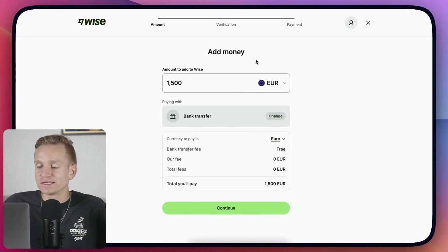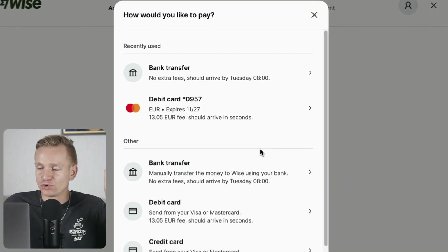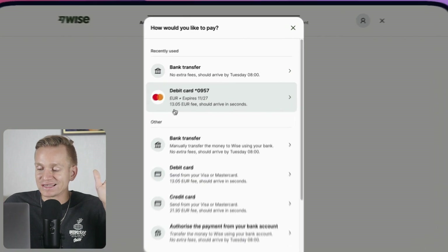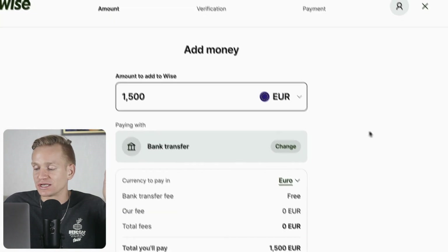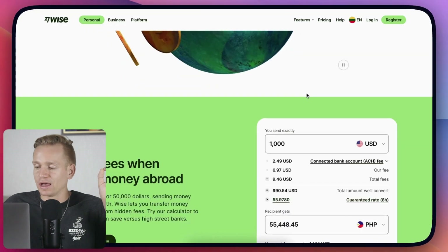Topping up the account is really easy. I just press to add money and I can choose what kind of method I want to use. I can do a bank transfer which doesn't cost anything — I'm not sure whether that's true for every single country but it's definitely very cheap if not free. If I want, I can also use my bank card, which has a fee, but it arrives within seconds. The bank transfer is super fast too — it just takes a few hours.